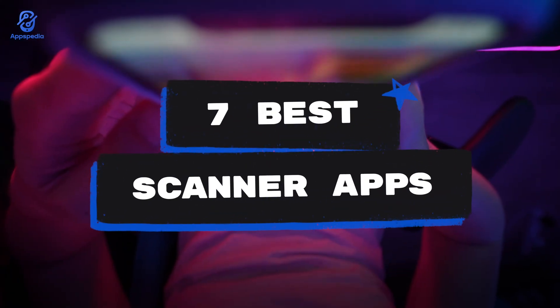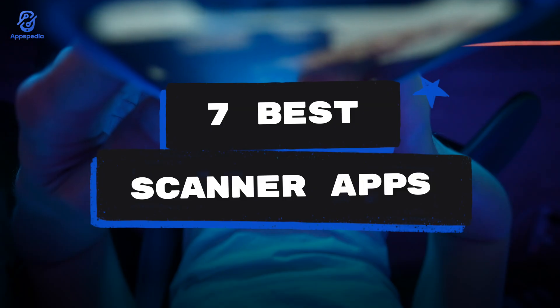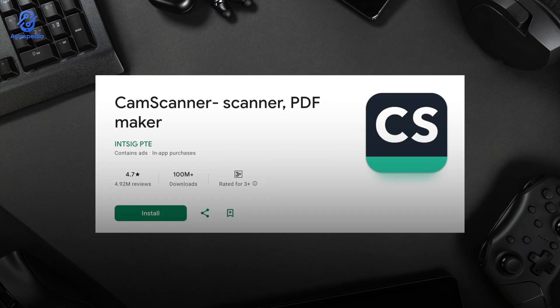Seven best scanner apps for Android. What's up guys — whether you're scanning school notes, receipts, or important work documents, I've picked out the best scanner apps for Android you can download right now.